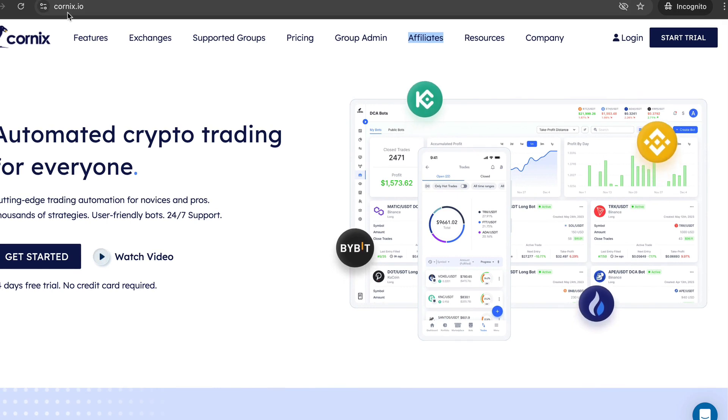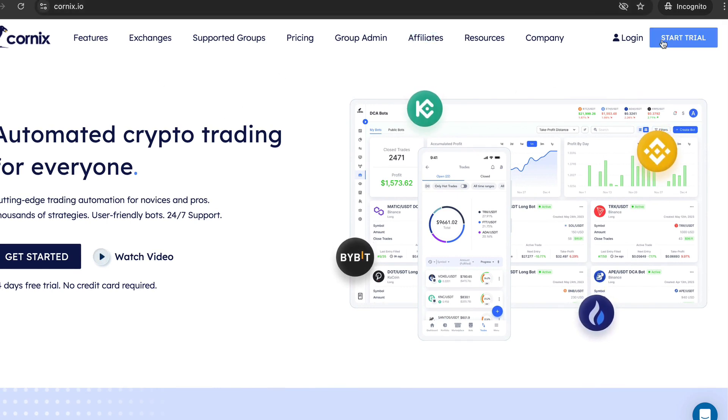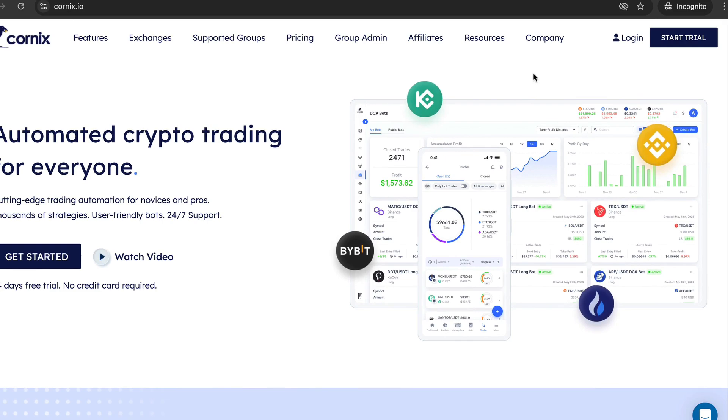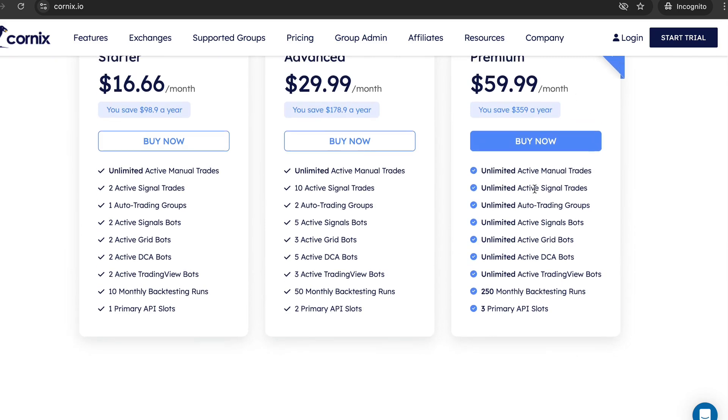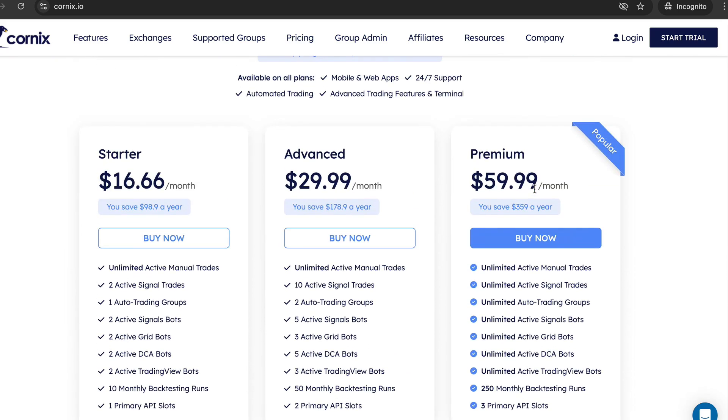The first step is to go to a website called cornex.io and start a free trial. This is a completely free trial for two weeks and you don't need to put in your credit card. It's going to put you on the premium plan for two weeks for free so you can try this risk-free.